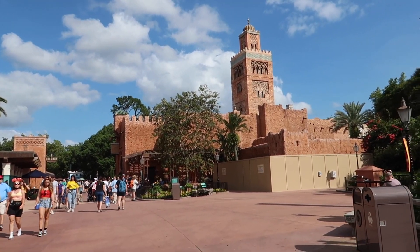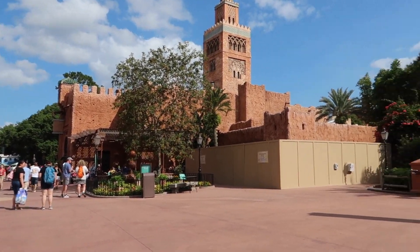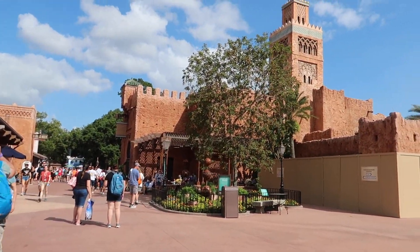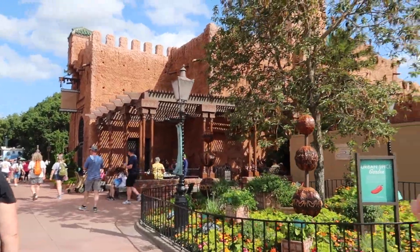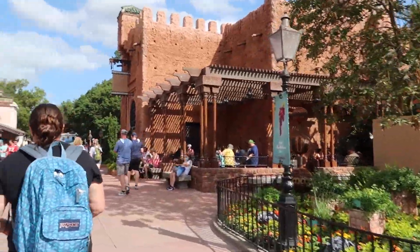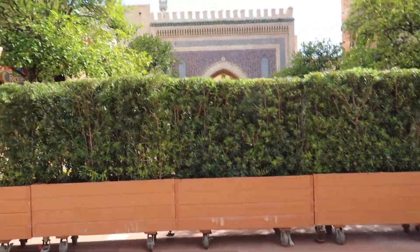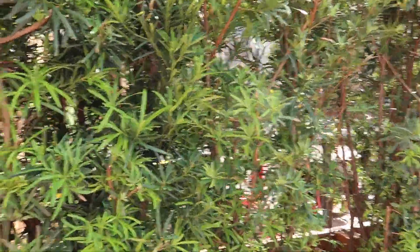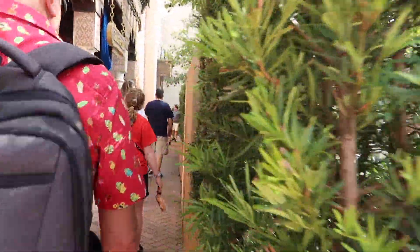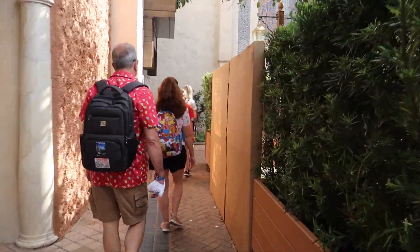All right, we're heading back into Morocco. I thought that could be filming in that center section, but my mom was saying that whole construction wall in the middle of the pavilion has been there a while. You can see they have this whole hedge wall here — this is usually where that beautiful tile fountain and everything is, so they're doing construction and it looks like the pavement is being ripped up. The fountain still looks pretty much intact from what I can see through the shrubbery. Yeah, you can still walk around this way to get into Morocco.